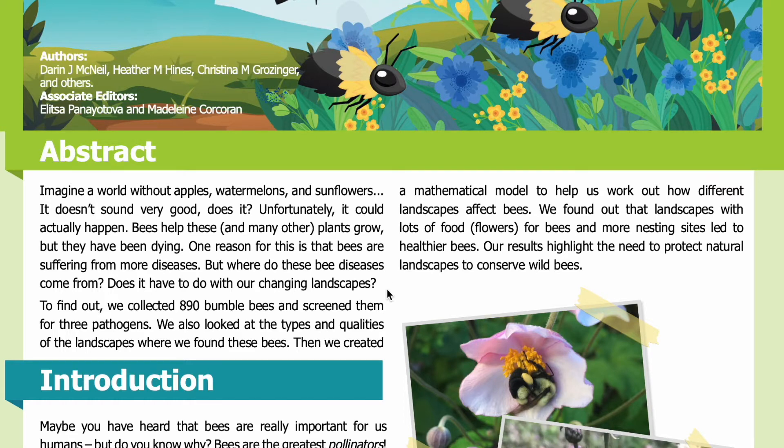To find out, we collected 890 bumblebees and screened them for three pathogens. We also looked at the types and qualities of the landscapes where we found these bees. Then we created a mathematical model to help us work out how different landscapes affect bees. We found that landscapes with lots of food — flowers for bees — and more nesting sites led to healthier bees. Our results highlight the need to protect natural landscapes to conserve wild bees.